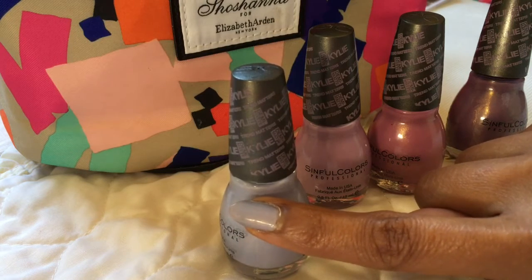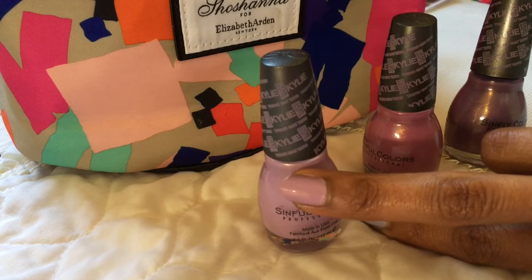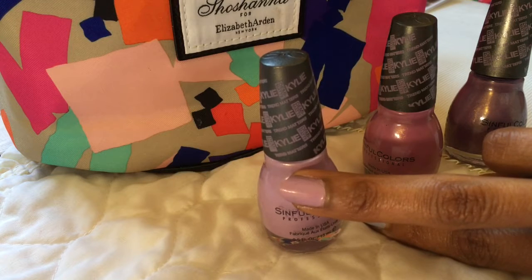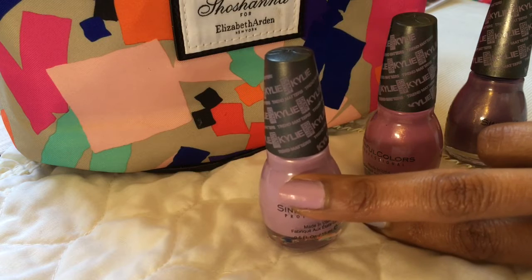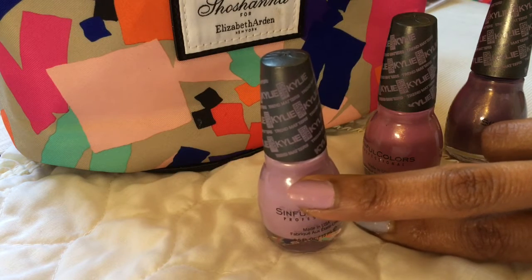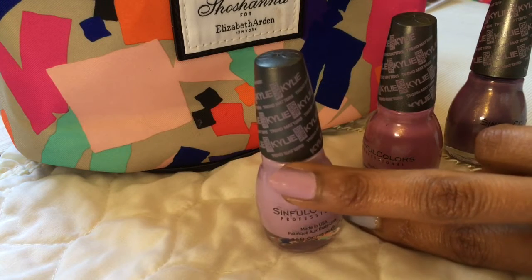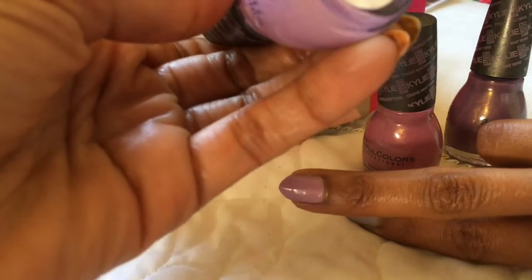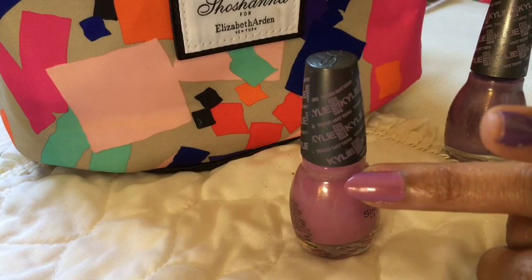Next is Silhouette. Silhouette is very on-trend — it is a mauve color. Mauves and blushed pinks are so on trend right now. It has both a white shimmer and a golden shimmer and it is very true to what it is in the bottle. It's a very exciting and sophisticated color — I think this will be a perfect work color. This color is called Silhouette.